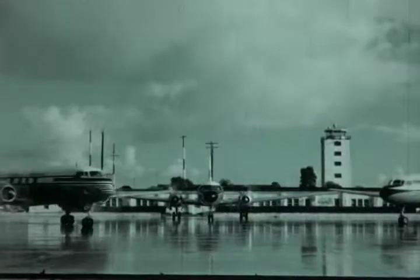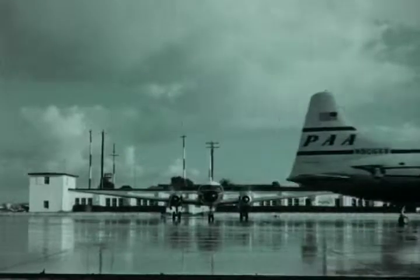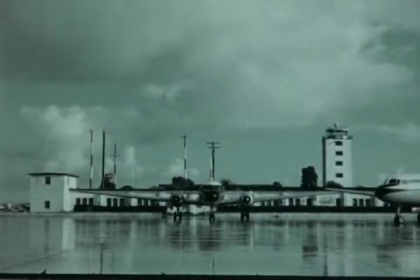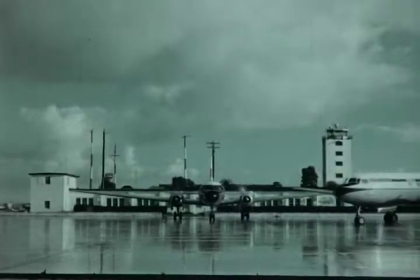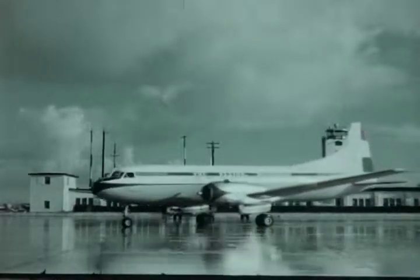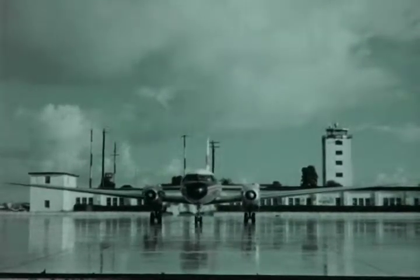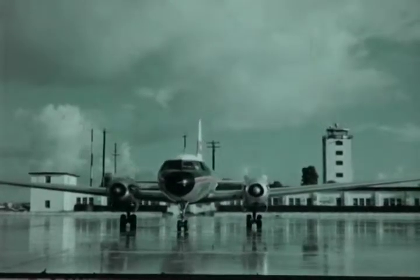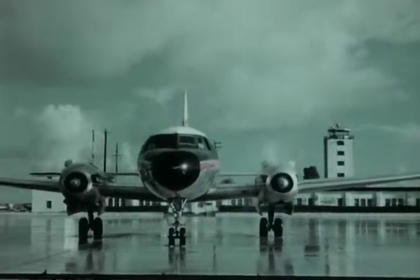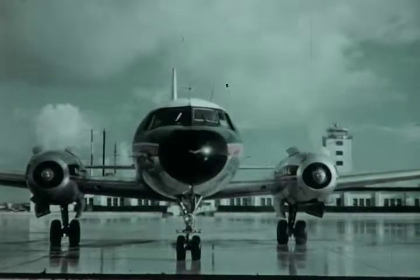Beginning with the Convair 240, billions of passenger miles were flown, establishing an unequaled safety record with more than 3 million hours of flight over almost 675 million miles of air travel. With the introduction of the 340, the reliability and safety records of the Convair liner continued to grow. From these aircraft came the Metropolitan 440, a new airplane with all the good qualities of its predecessors and a number of major improvements, retaining the many features that gave Convair transports one of the best operating records of any commercial aircraft.